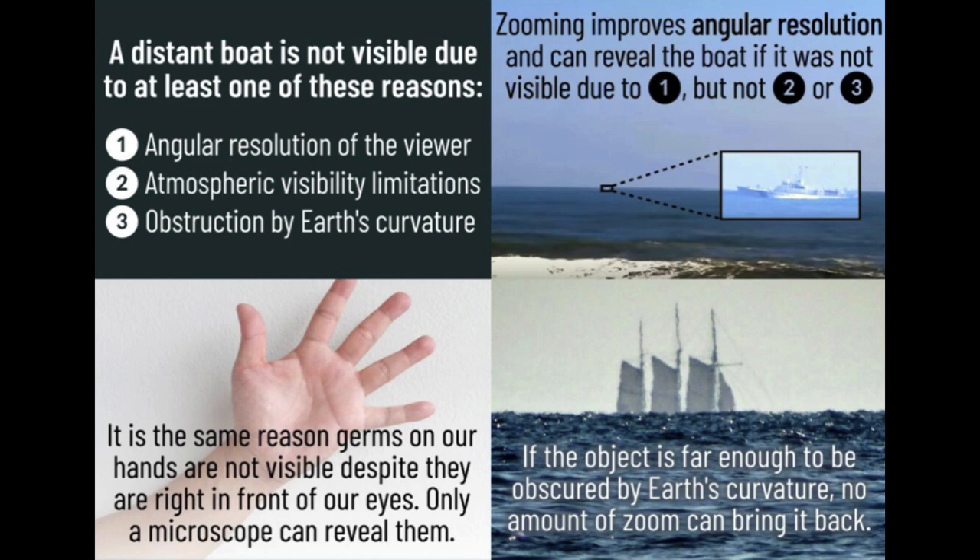Due to the earth's curvature, ships traveling over an ocean disappear from the bottom up, and this is one of the first pieces of evidence to show that the earth is definitely round and spherical. You see a clip here from the Critical Thinker, a really good debunking of the documentary Level, where they debunk a guy using a Nikon P900 to pull a boat back from disappearing. The reason he's wrong is that our eyesight does not have sufficient angular resolution to recognize the distant boat — zooming in improves angular resolution and reveals the boat.